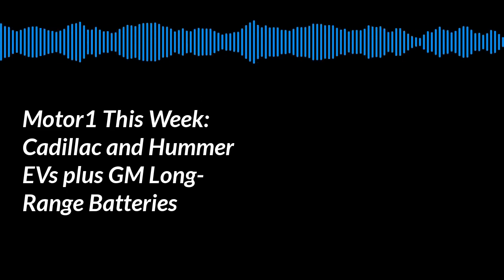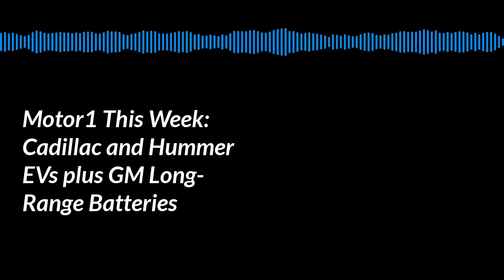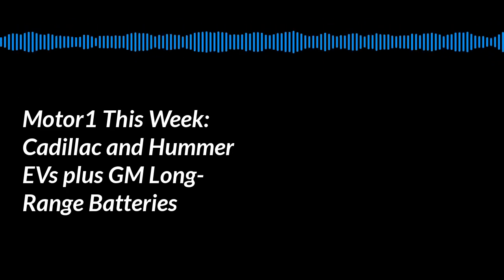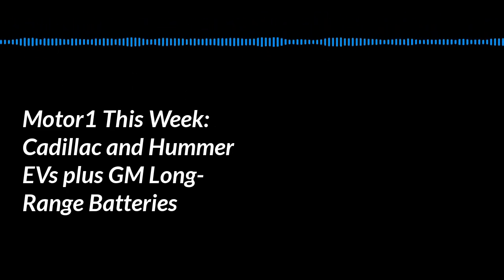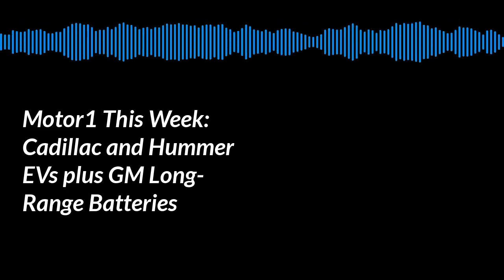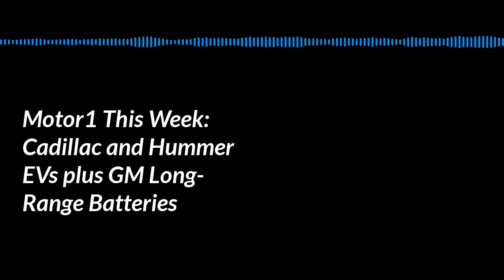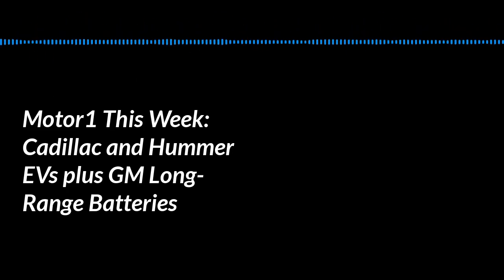Let's talk about the vehicles the Ultium batteries are going to power. Brandon, let's start with the one being unveiled first — the Cadillac Lyriq. It's a very interesting vehicle, not least because it's the first all-electric Cadillac. The design will be polarizing. This is one of the only vehicles at the event that looked fully formed — GM says the design is 95% final, so what we saw is very likely what will roll across the stage when it makes its auto show debut.